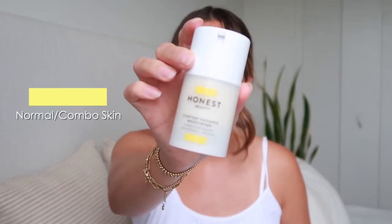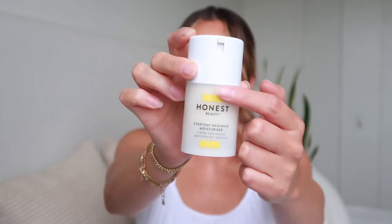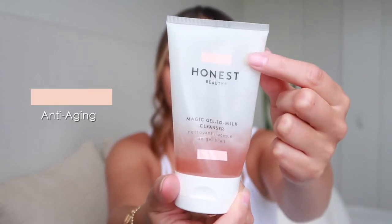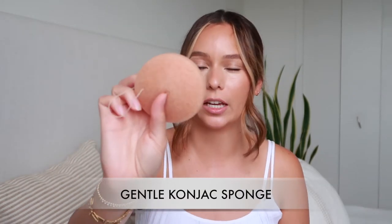Now looking at what I have next to me to review, I'm starting to realize that a lot of the products are actually from this yellow line collection with the yellow stripe, and then this one which is more of the pink or nude. So two of the products are from the nude color one and the other four are from the yellow one. The first one I'm going to be talking to you guys about is this sponge — this is the Gentle Konjac Sponge.